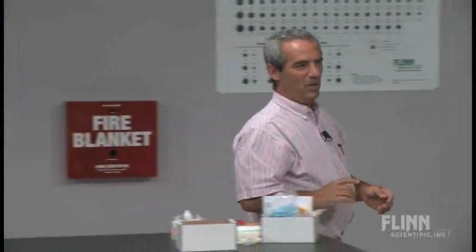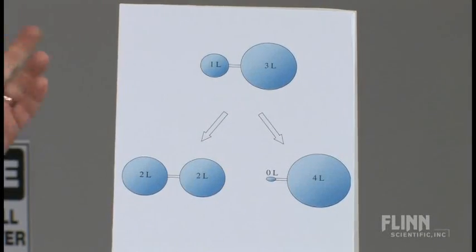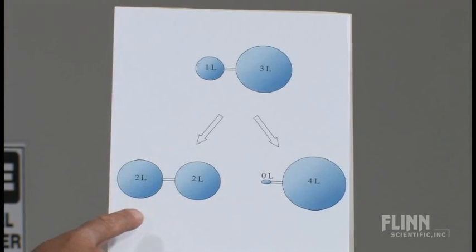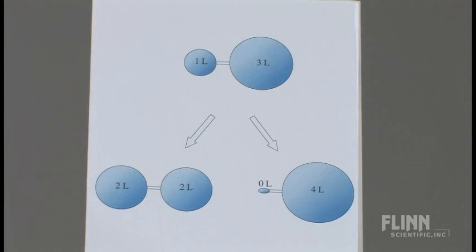We started off with one liter and three liters, and there were actually three possible outcomes: it could stay as it was; it could go to a two-liter/two-liter configuration, which is what I — and I think most people — would predict, since nature loves symmetry; or it could go to zero and four, which is of course what it did.